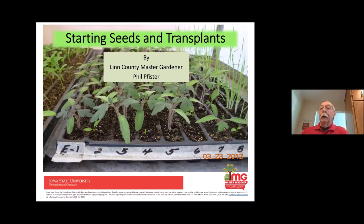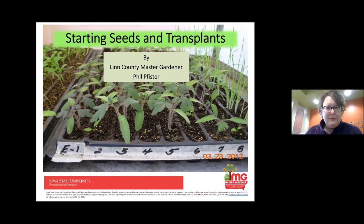I just wanted to introduce Phil Fizer. He's a Linn County Master Gardener, and he's going to talk about starting seeds and share his expertise and his tips. So take it away, Phil.